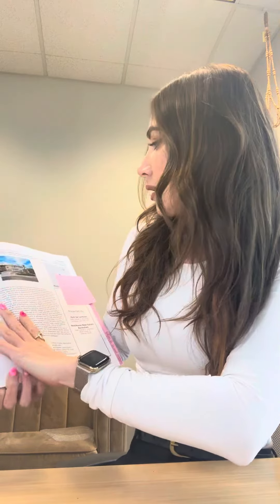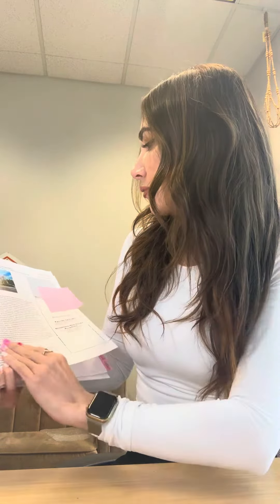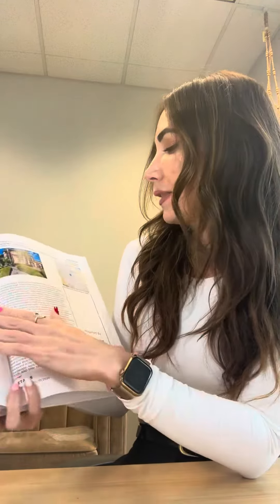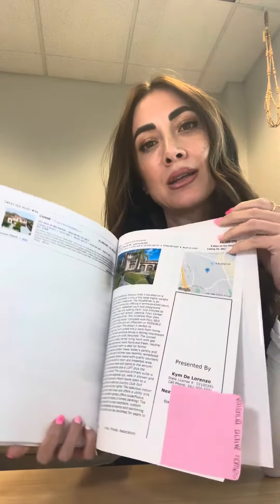It goes over the whole loan process, all the contingencies. I'll go over the property that we're seeing — all the specs of it, the HOA, if it has Mello-Roos — and then I'll go over comps, what's closed in the area, to make sure that the listing agent listed the property appropriately. And then I'll throw in some other properties that I think you would like that are similar to the property that we're viewing.